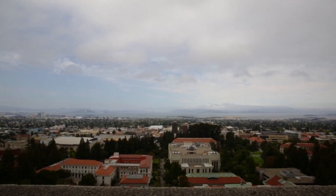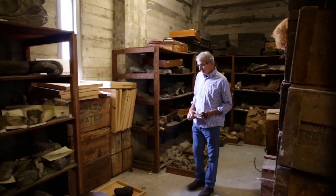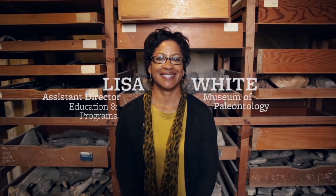Honestly, I didn't know there were fossils in the building. I was speechless when I walked into these floors on my first visits. My name is Lisa White. I'm the Assistant Director for Education and Public Programs here at the Museum of Paleontology.